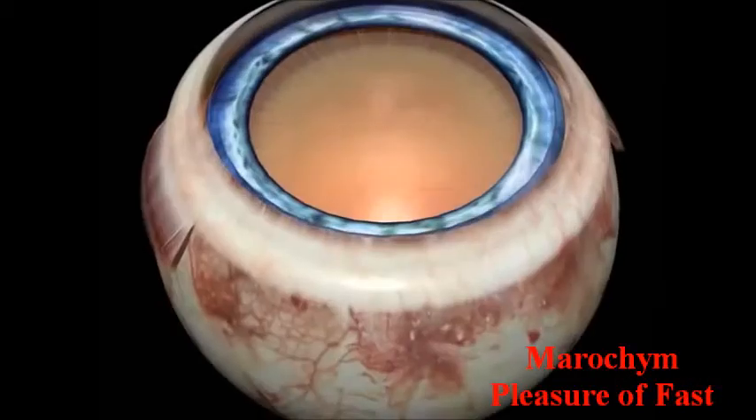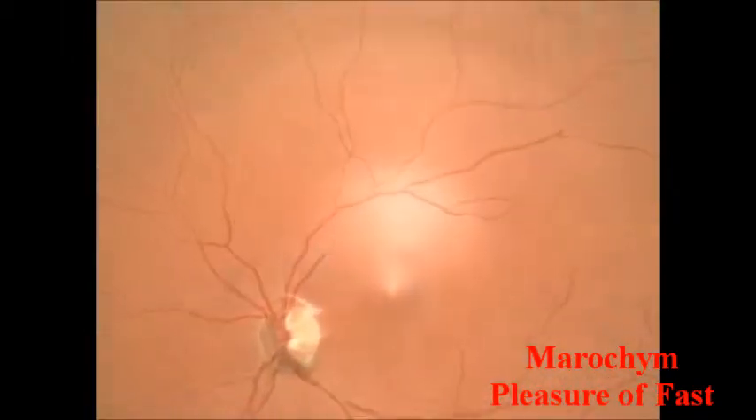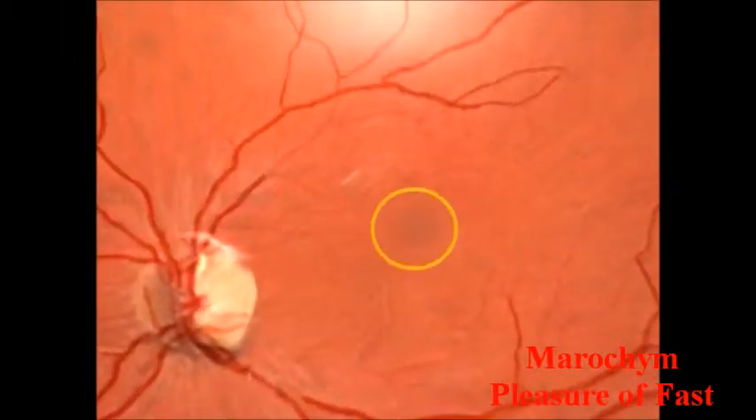Macular syndromes affect the macula, a small 1-2 mm area located in the center of the retina. This is where the highest concentration of visual cells is found, explaining why the macula controls the sharp, clear, central vision necessary for reading, writing, or driving. The rest of the retina is responsible for the less precise vision of the peripheral field.